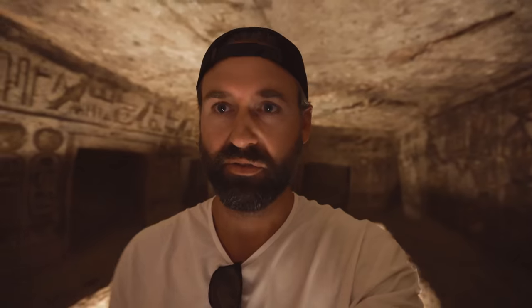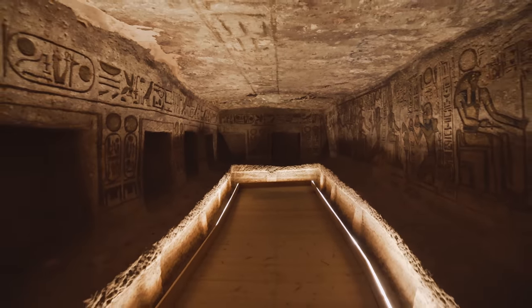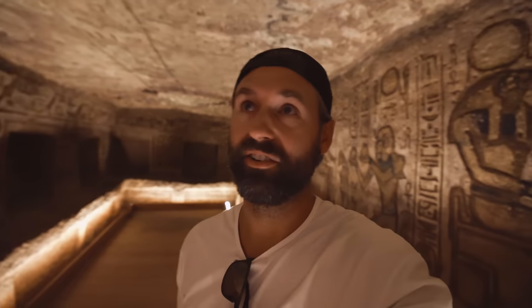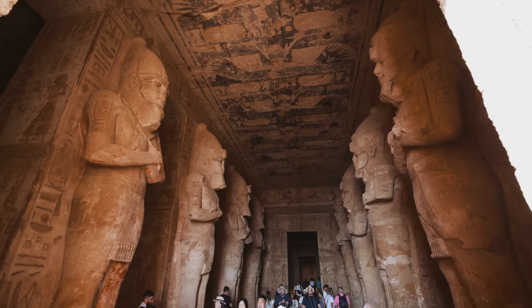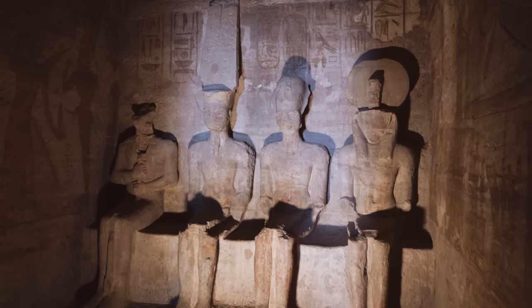We're going inside — and they're cool. I love the way they've lit them up from the ground to light up all the hieroglyphics on the walls. Beautiful. So there are multiple chambers in this temple. The first chamber has eight massive statues lining the walkway up into the temple. Then we have an inner chamber, and then this final chamber where there are four statues — one of which is Ramses, and the other three are different ancient gods.